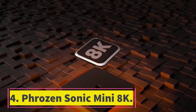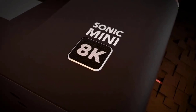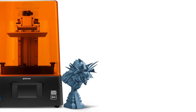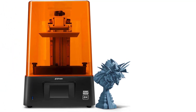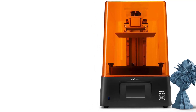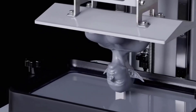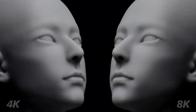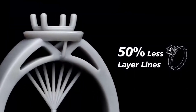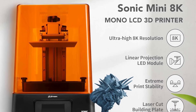Number 4: Frozen Sonic Mini 8K. If you're seeking unparalleled detail for your miniature creations, the Frozen Sonic Mini 8K is a compelling choice. Pros: Exceptionally high-resolution prints. Robust build quality ensures long-term stability. Intuitive setup process for beginners and enthusiasts alike. Cons: Requires a well-ventilated area for safe operation. Not ideal for those with limited space due to equipment size. Steeper learning curve for resin printing newbies.